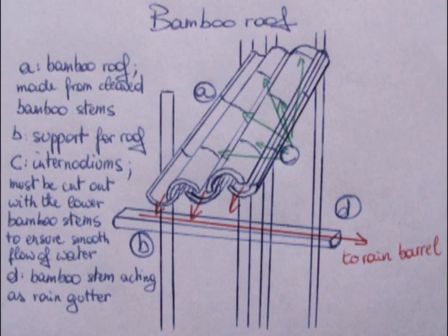Appropriate Technology has several denominations which refer to the same concept. It was initially called Intermediate Technology, but while adequate, this name is just too focused on description only. Due to this, I prefer the term Appropriate Technology.